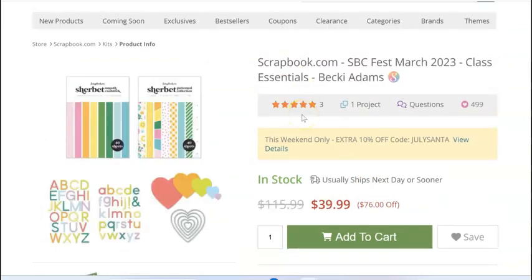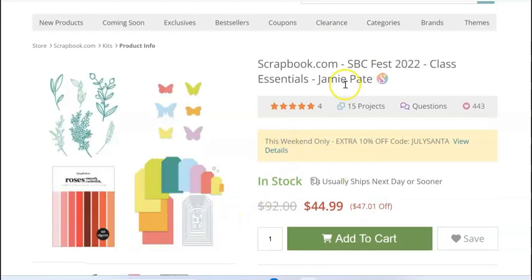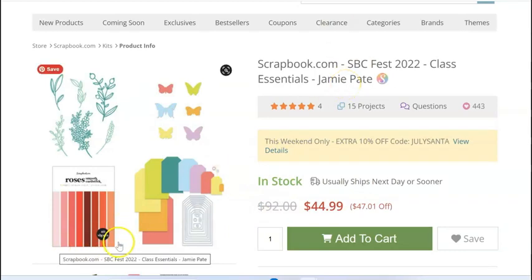Next we have this one for Becky Adams. In the description box I'll label them — it'll say like 'sherbet paper, alphabet dies, and heart dies' so you kind of know what's in them. I love these sherbet paper pads and I've used them in some videos. Alphabet dies and heart dies, $40. And here we have foliage, butterflies, tags, and then a selection of pinks and reds — really pretty — for $45.